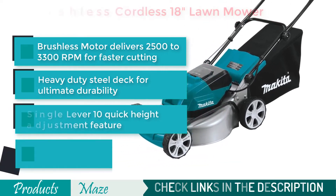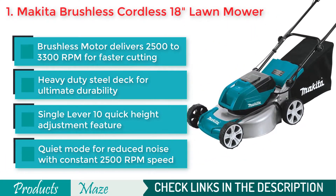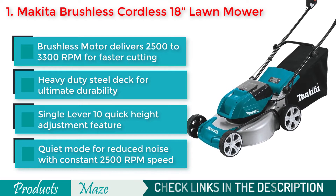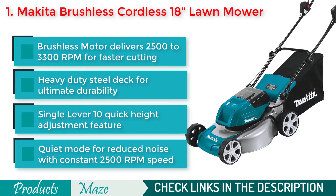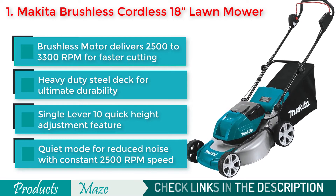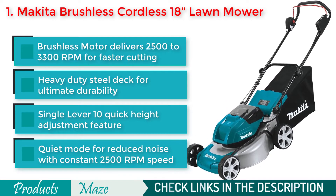If you are looking for the best quality cordless lawnmower that can do all your jobs without any problem, then this model from Makita is what we pick for you. It comes with a heavy-duty steel deck for durability and a brushless motor that delivers 2500–3300 RPMs for the fastest cutting.